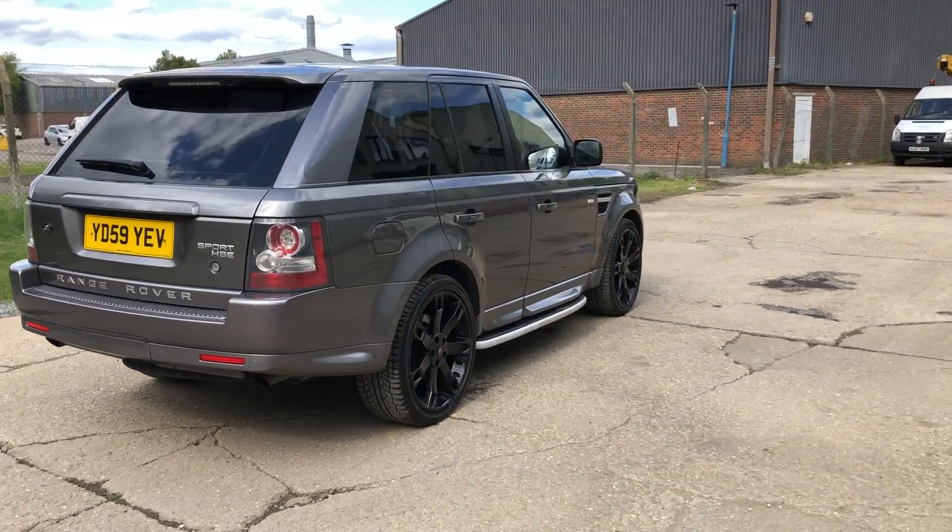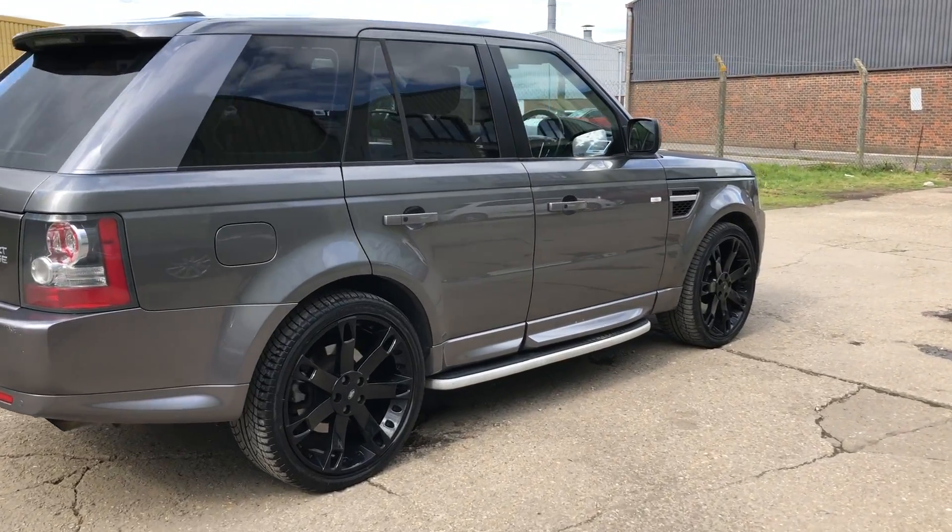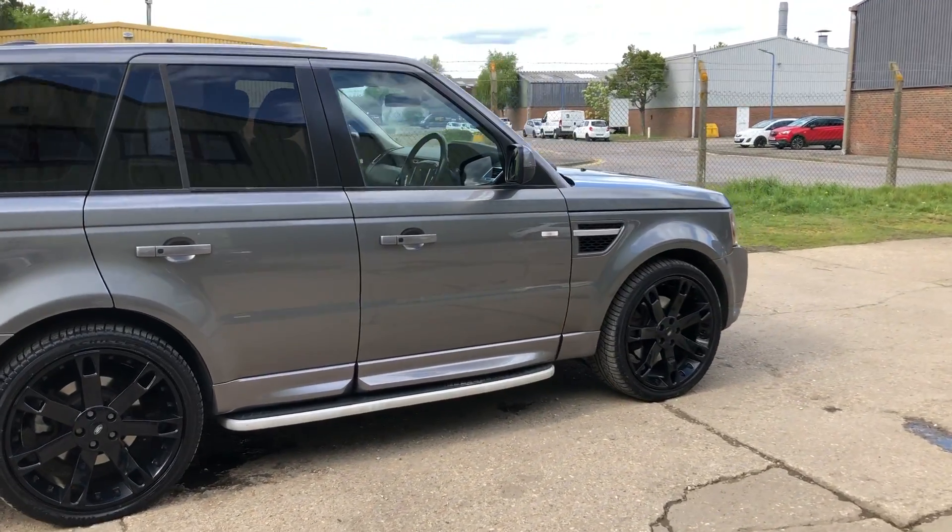The downside with this vehicle unfortunately is that the service history was lost in an office move and I don't think we're going to get it back.